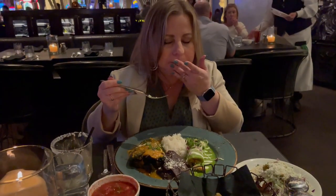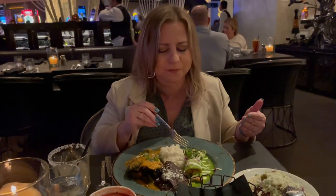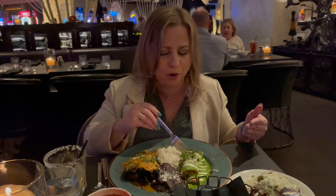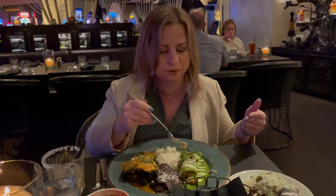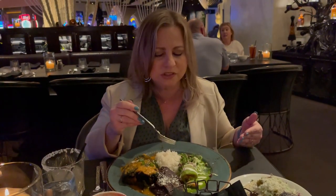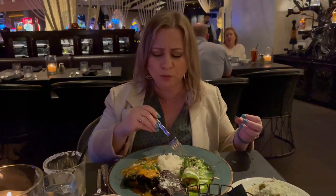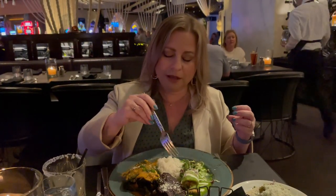Wow, okay — first of all, I can taste the quality of the tortilla. You know when you know, right? A better quality tortilla, more homemade, a little fresher. The lobster is so good. I want to get a little more of the sauce flavor though — it's a tomatillo sauce, which is typically a little more tart than a red enchilada sauce. It's amazing, I'm really happy with that.